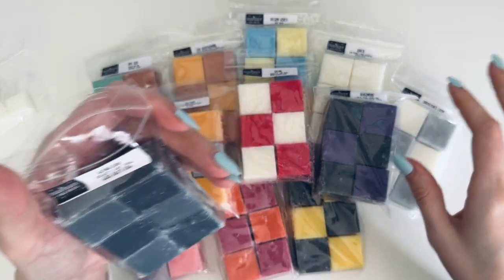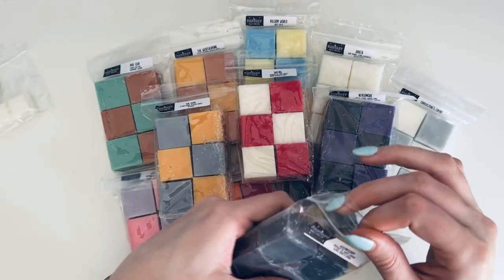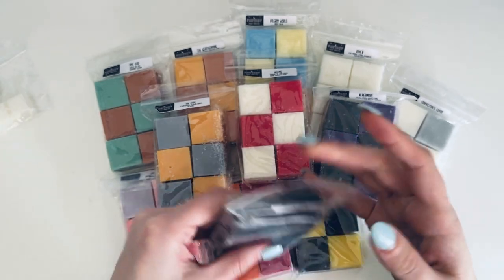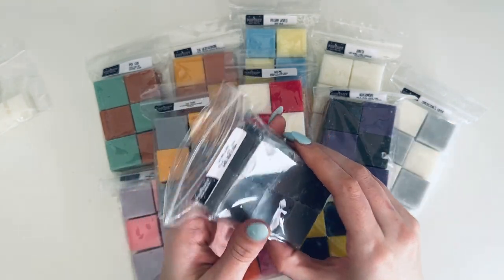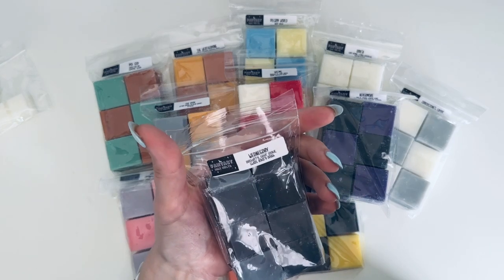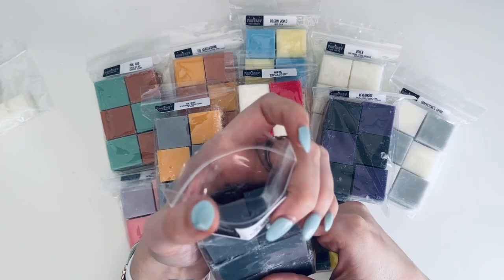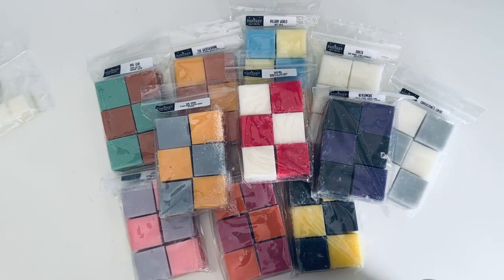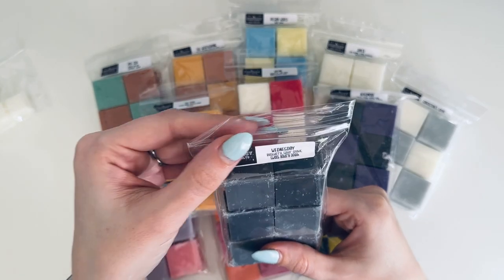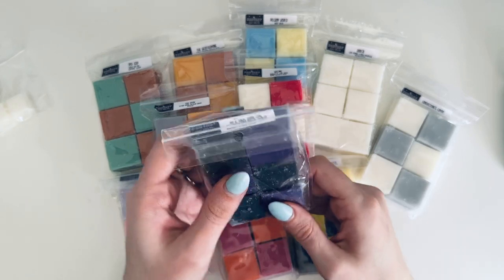The Wednesday scent sounds freaking amazing. This is the only one that's not white — it looks like a lighter gray and a darker gray, a check pattern but mostly all gray. Oh my gosh, that smells so good! It's definitely a bakery scent, but that blackberry note just makes it hit different. So good — very excited about that one.